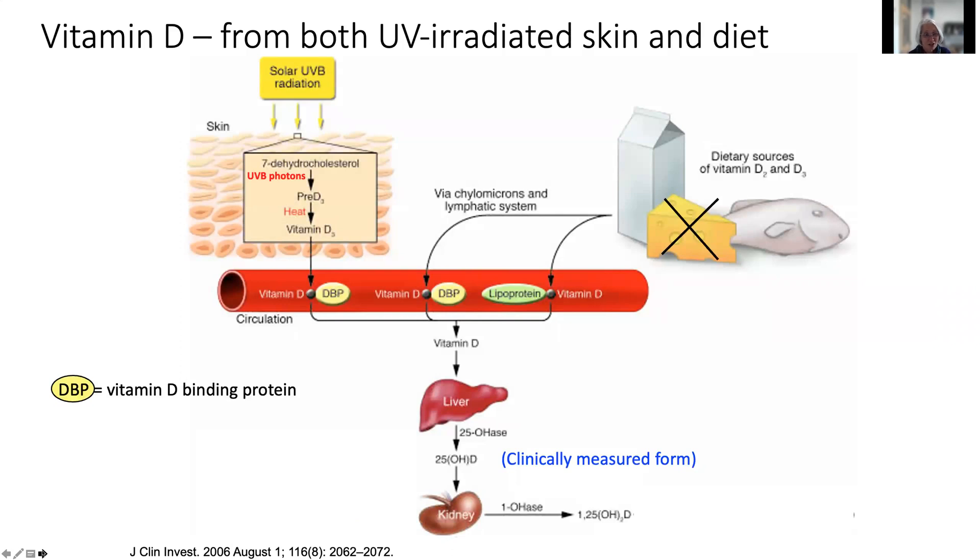We now know that vitamin D can be provided both by UV-irradiated skin and the diet. Solar UVB radiation can create vitamin D in the skin, and we get vitamin D from fatty fish and from milk — mostly milk that has been enriched with added vitamin D. Most cheeses do not have added vitamin D and are therefore naturally quite low in vitamin D.